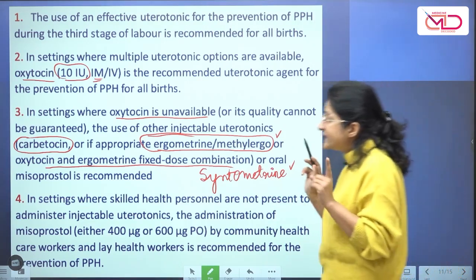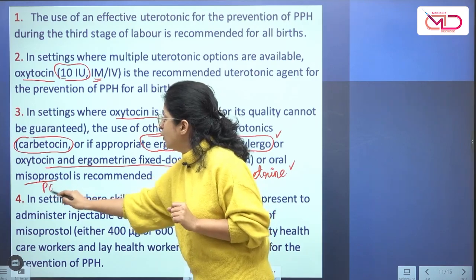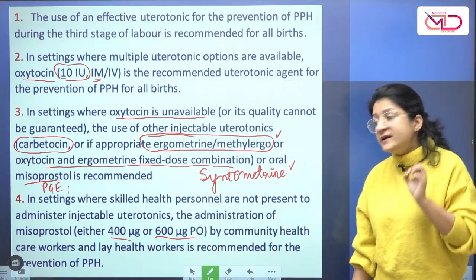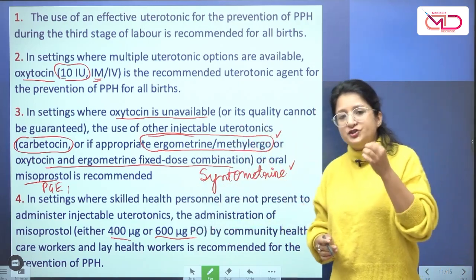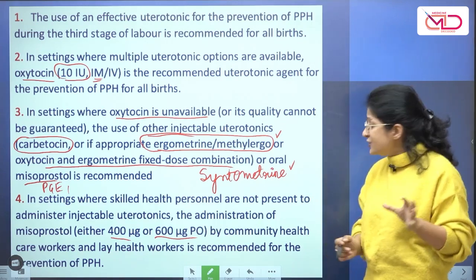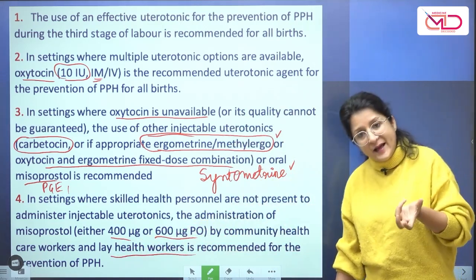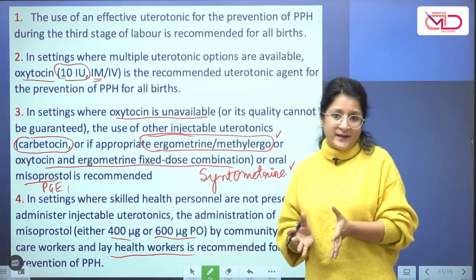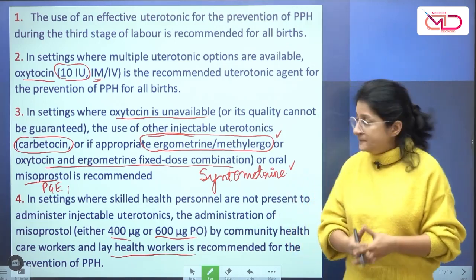Another drug that is recommended is misoprostol, which is a PGE1 analog. The dose is 400 microgram or 600 microgram per orally. The advantages of misoprostol compared to injectable drugs are that it is cheaper, can be stored at room temperature, and has no definite absolute contraindications, so it can be given even by lay healthcare workers for the prevention of postpartum hemorrhage. Common side effects include nausea, vomiting, shivering, fever, or diarrhea.